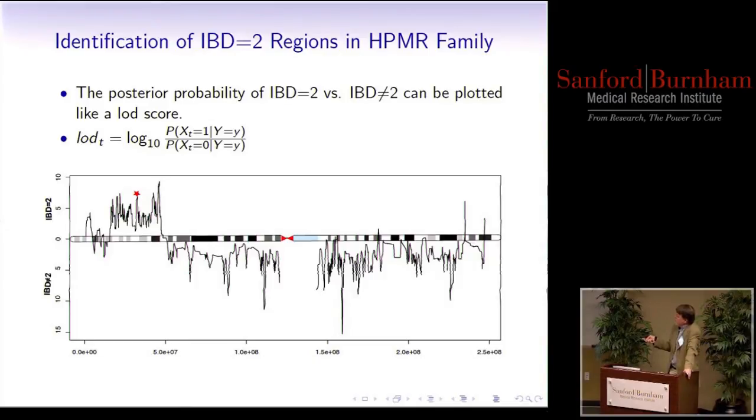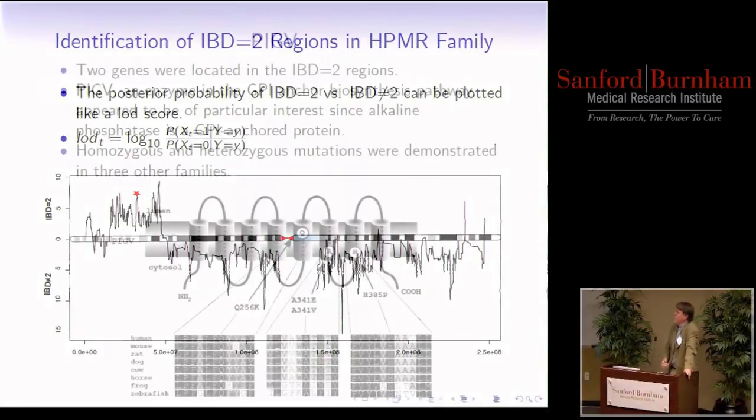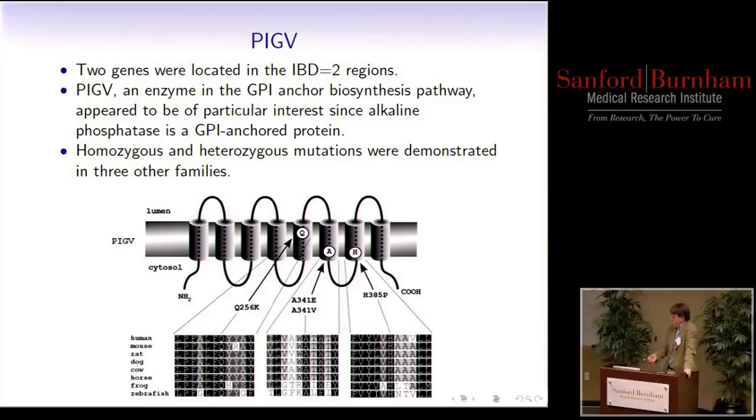We found a good candidate gene called PIGV, and once we saw it, we immediately recognized this must be the disease gene. PIGV is an enzyme in the GPI-anchor biosynthesis pathway, which was of high interest because alkaline phosphatase is actually anchored to the cell surface by a GPI anchor. If this is not working, alkaline phosphatase can be released from the cell surface — and that's the cause of the increased concentration of alkaline phosphatase, the hyperphosphatasia observed in this syndrome. We went on to look at a couple of other families and found more mutations in highly conserved regions of this gene, conserved from human all the way down to zebrafish.